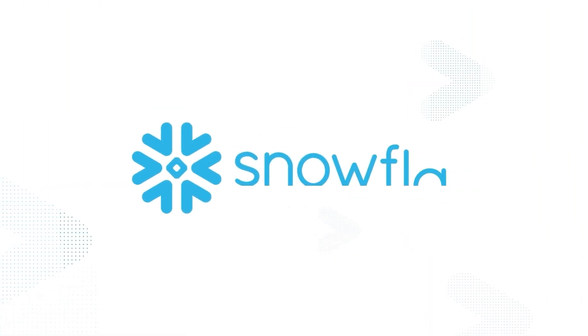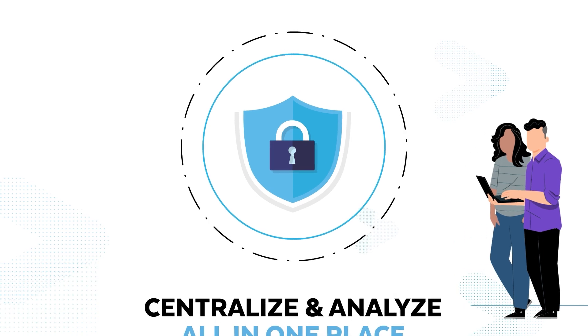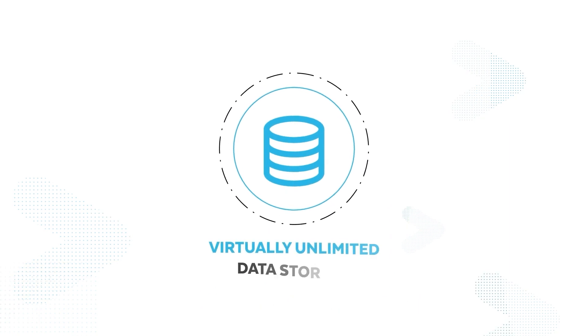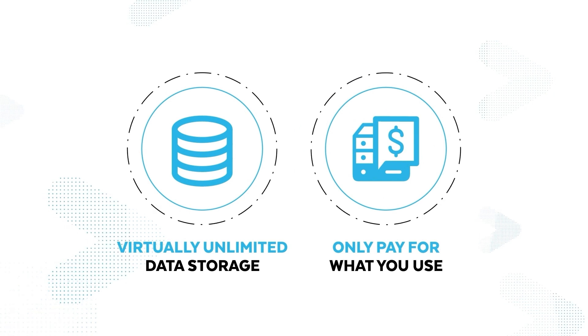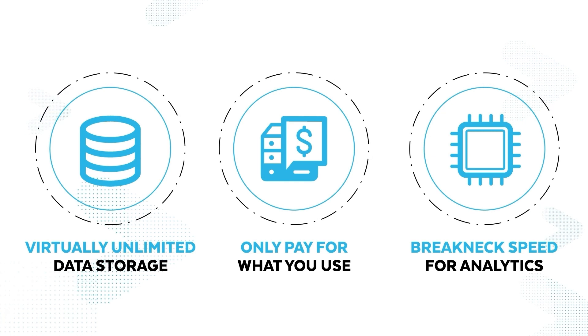With Snowflake, your security team can centralize and analyze all of their data in one place, enabling them to defend against threats like never before. Enjoy virtually unlimited data storage and retention at low cost, automatic scaling up and down of resources so you only pay for what you use, and breakneck computing speed for security analytics.